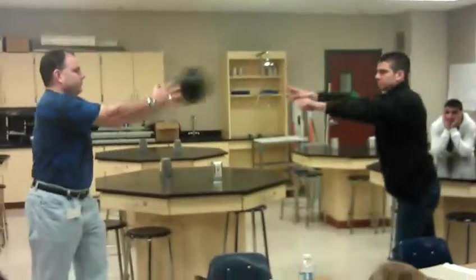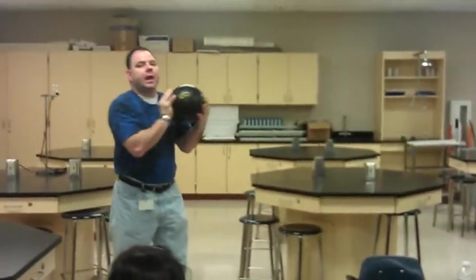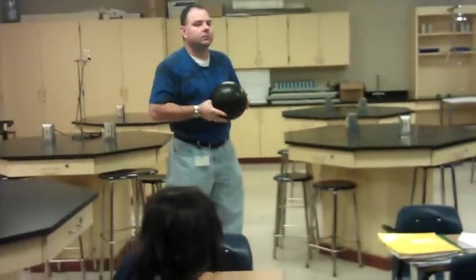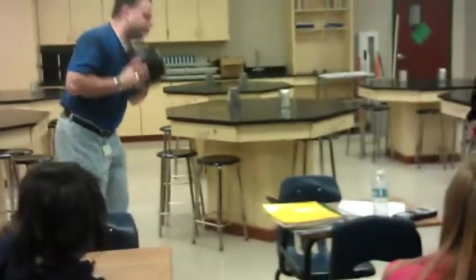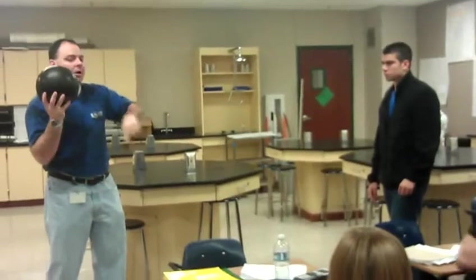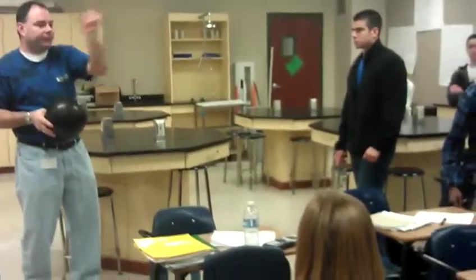Now we're going to do an inelastic collision — I'm going to catch the ball. In this case, we had two separate objects, and we both moved the same direction. What observations could you make? That you moved. Did I move as fast as the bowling ball was thrown at me? No, because of momentum — my mass is now combined with the bowling ball's. Conservation of momentum has to take effect, and we still move. And if we did the math, you would see that the left equaled the right.